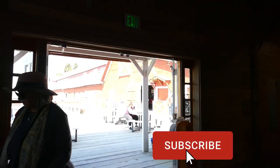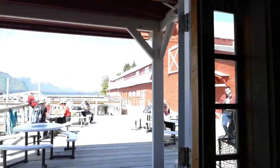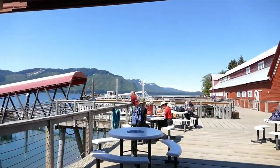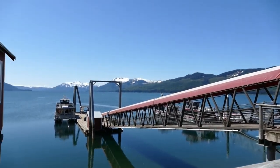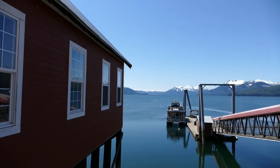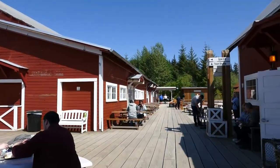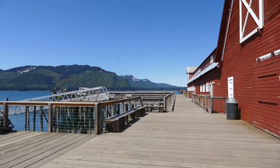On my previous trip, my granddaughter and I went halibut fishing — I said fishing, not catching. But it was a beautiful day; even out halibut fishing, we saw whales. This trip we got to see quite a few whales as well — there's another video and I'll put a card up above for that. It was just a gorgeous day to be out here on the island.